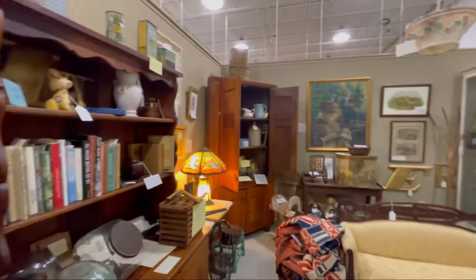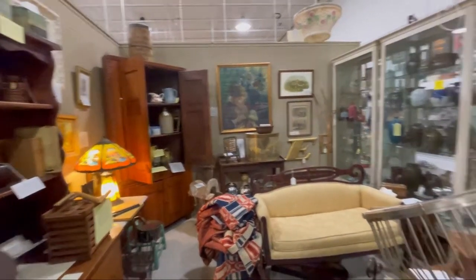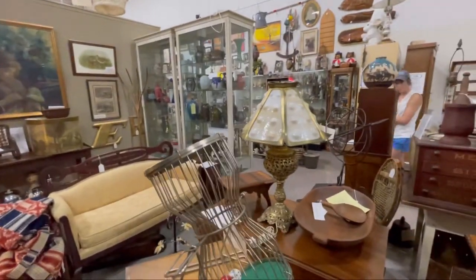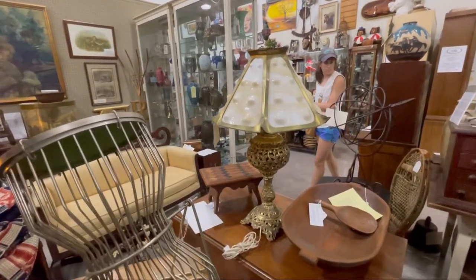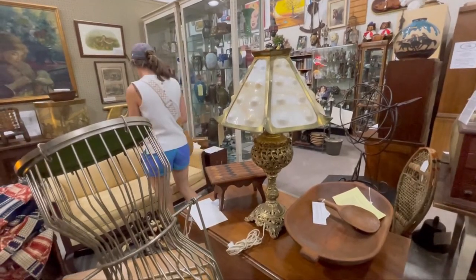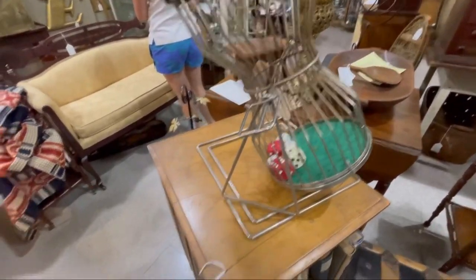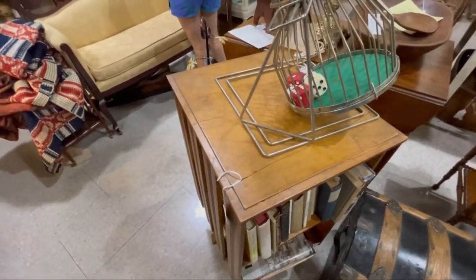Can we just look at this corner cupboard — wow! Look at that lamp. Oh my gosh, it's a rotating bookcase! This is fun.